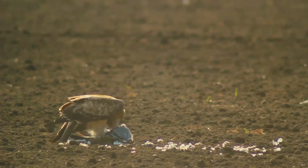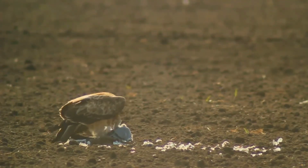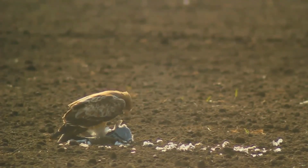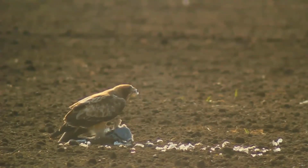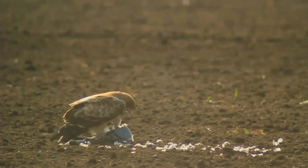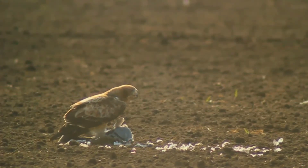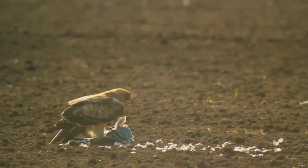This eagle lays one to two eggs in a nest built from sticks and lined with green leaves in a tree or on a crag, or it takes over the disused nest of another large bird such as a black kite or gray heron. The female incubates the egg for around 45 days and is fed by the male. After hatching, she guards the nest and the young while the male provides all the food. The chick fledges after 70 to 75 days.